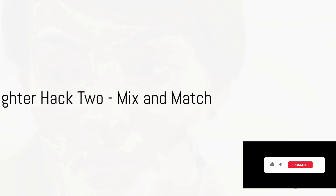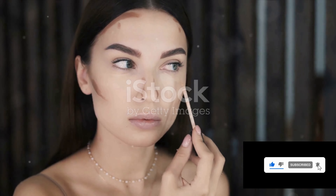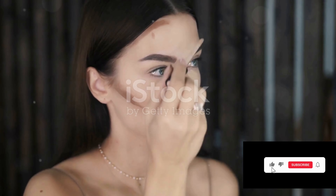Moving on to highlighter hack two: mix and match for a custom glow. Why stick to one shade when you can create your own? Experiment with champagne, rose gold, and icy tones for a unique radiant look.